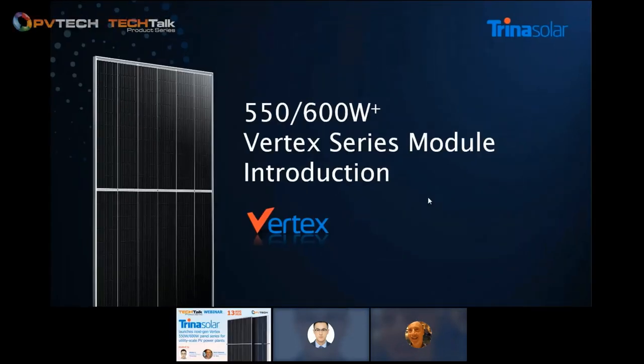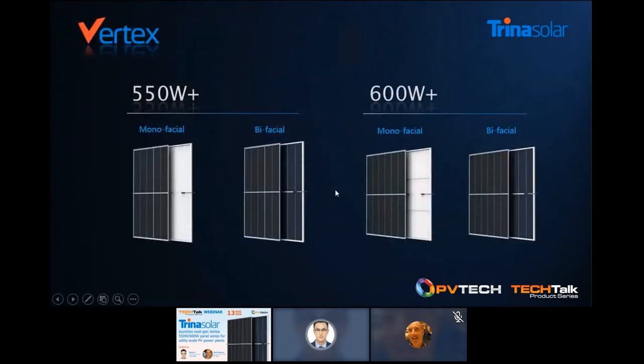Thank you for having me, Mark. Hello to all the audience, friends, and partners all over the world. I'm very happy to be here to introduce our exciting Vertex series modules. Today I will bring the 550-watt and 600-watt two types of Vertex modules. For each type, both monofacial and bifacial configurations are available, which can satisfy large utility PV application demand of different environments and scenarios.